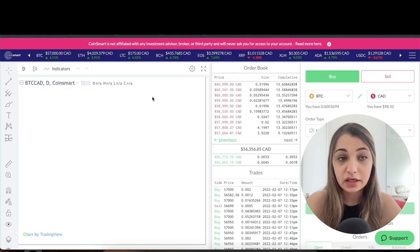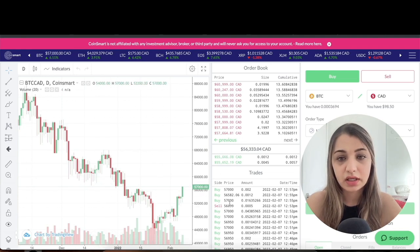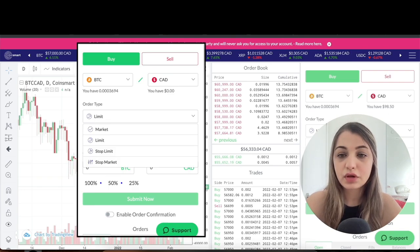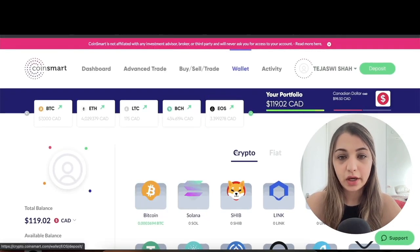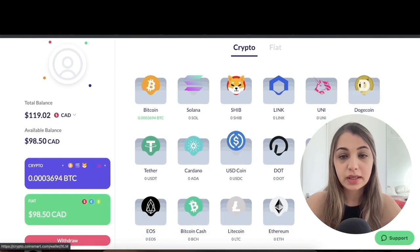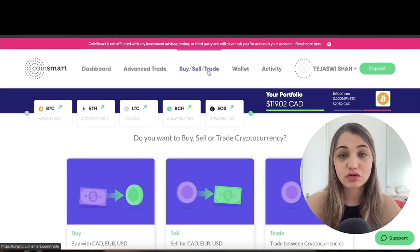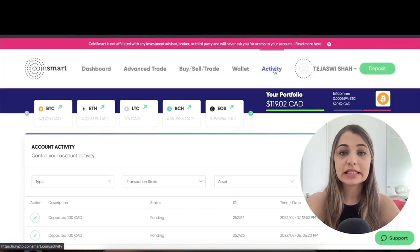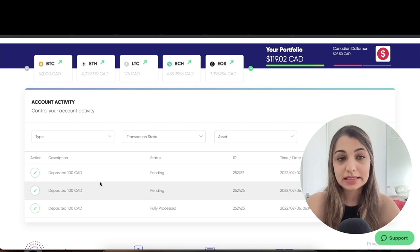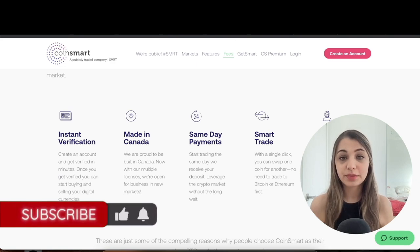CoinSmart also has an Advanced Trade section, which is a great option for experienced traders. There's a detailed technical chart with all the technical indicators, and you can place buy and sell orders with different order types including market order, limit order, stop limit order, and stop market order. In the Wallets section, you can see your entire portfolio — the cryptocurrencies and fiat currencies you're holding. The Buy/Sell/Trade column lets you transact between cryptocurrencies, and the Activity tab shows all account transactions.